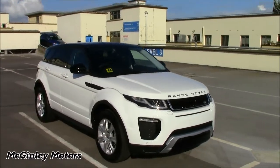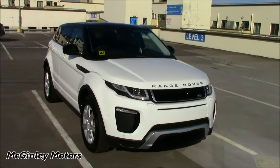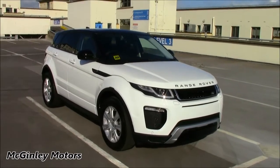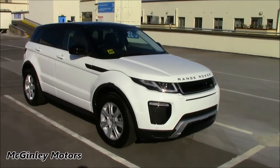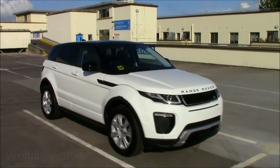This particular car is for sale right now for 58,690 euro. At the time of making this video, we have a lot of Range Rover Evoques in stock. If anybody is interested in looking at the Range Rover Evoque in this video or indeed any of the other Evoques we have in stock, please feel free to contact us. You can find the link to our Facebook page located down below, as well as the contact information for McGinley Motors. Thank you very much for watching, and I'll see you again in the next video.